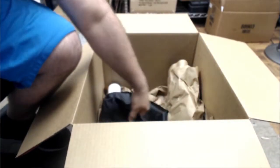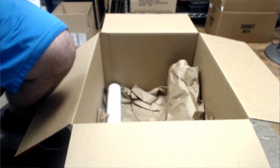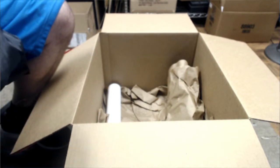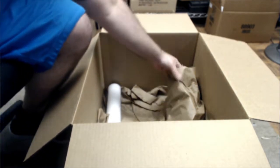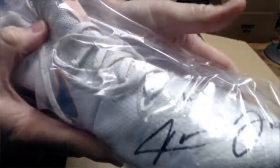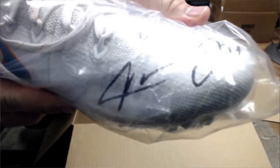How about a Cal Ripken Jr. jersey? Let's see. We have Jarvis Landry. There we go — signed cleat.